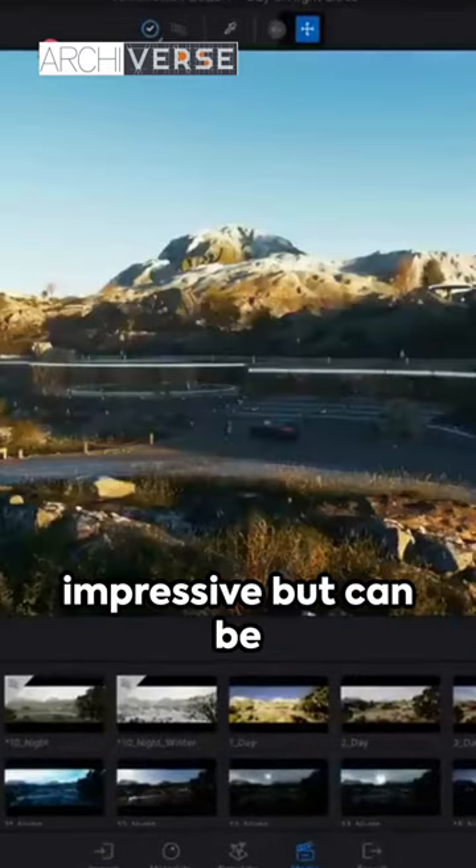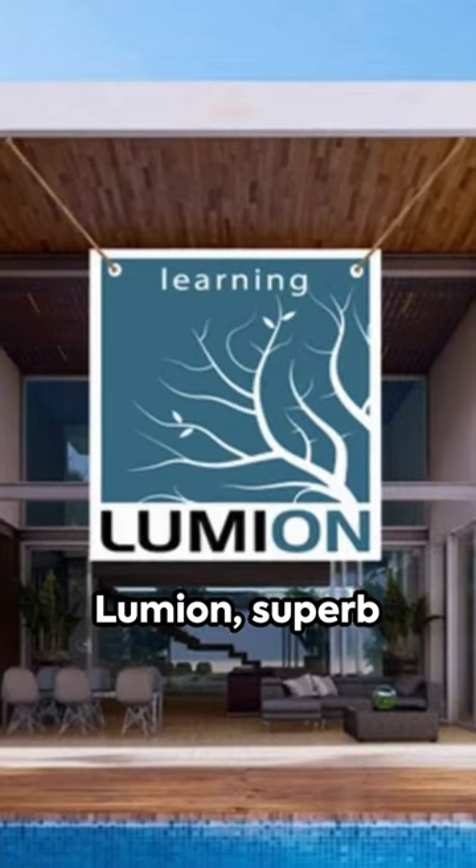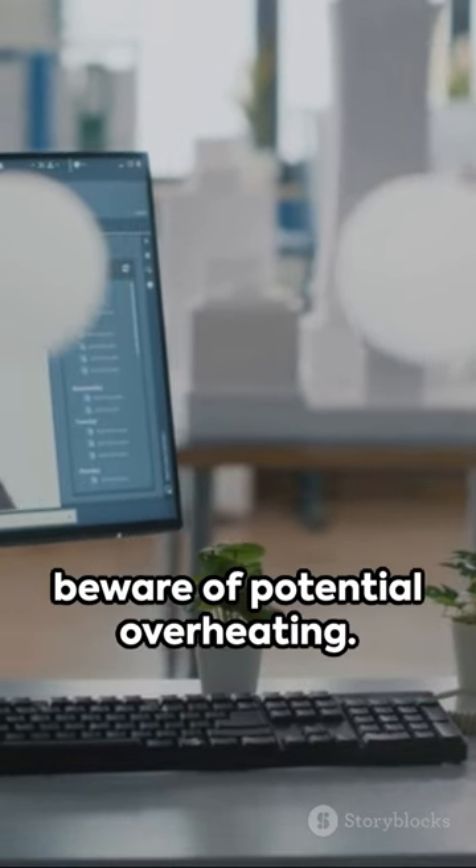Runner-up is Twinmotion, impressive but can be a tad slow. And our top spot goes to Lumion — superb performance, yet beware of potential overheating.